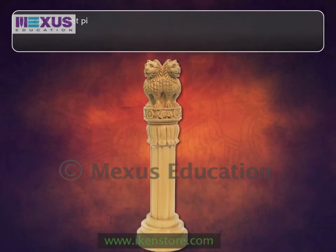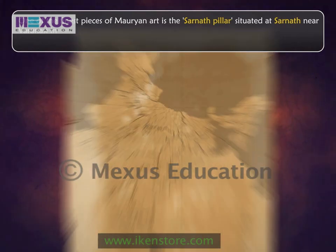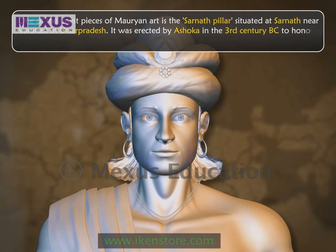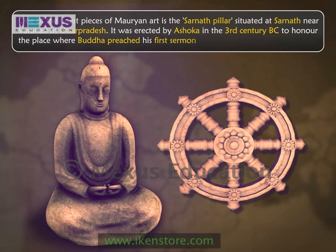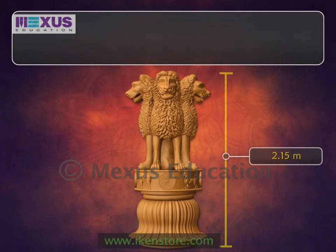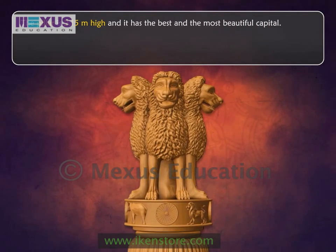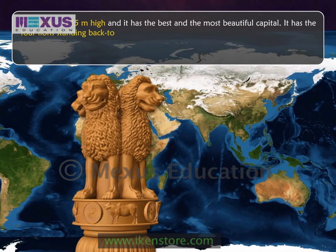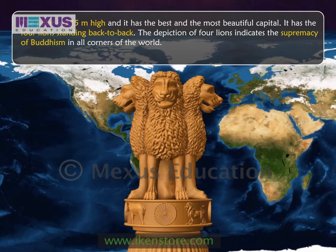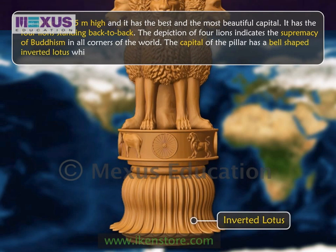One of the finest pieces of Mauryan art is the Sarnath pillar, situated at Sarnath near Varanasi in Uttar Pradesh. It was erected by Ashoka in the 3rd century BC to honor the place where Buddha preached his first sermon with the Dharma Chakra. The pillar is 2.15 meters high, and it has the best and most beautiful capital. It has four lions standing back to back. The depiction of four lions indicates the supremacy of Buddhism in all corners of the world. The capital of the pillar has a bell-shaped inverted lotus, which supports the abacus.